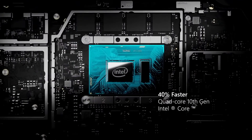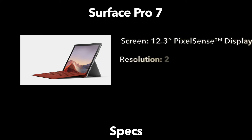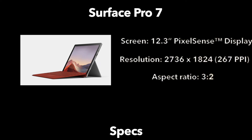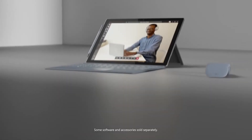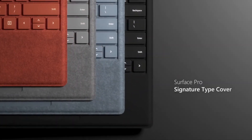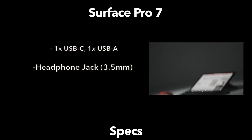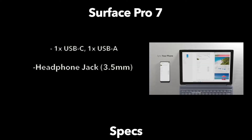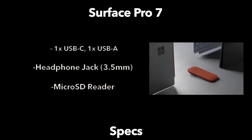Looking at the Surface Pro 7, we have a quad-core i5 powering it. The display is a little bit smaller — a 12.3-inch PixelSense display with a resolution of 2736 by 1824 and the exact same 267 pixels per inch. It is a 3:2 aspect ratio, touchscreen display, and the device promises 10.5 hours of typical device usage. For connections, there's a little bit more variety: one USB-C, one USB-A, a 3.5-millimeter headphone jack — which the Surface Pro X doesn't have — the Surface Connect port for charging, the type cover port, and a microSD card reader.